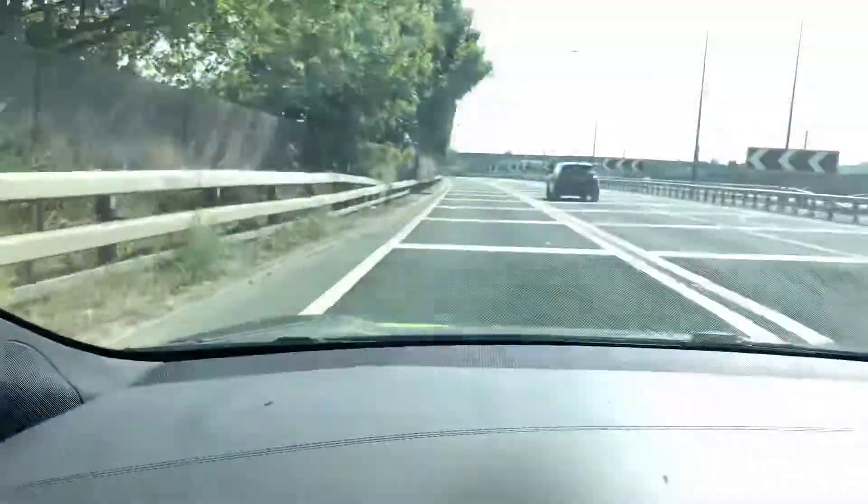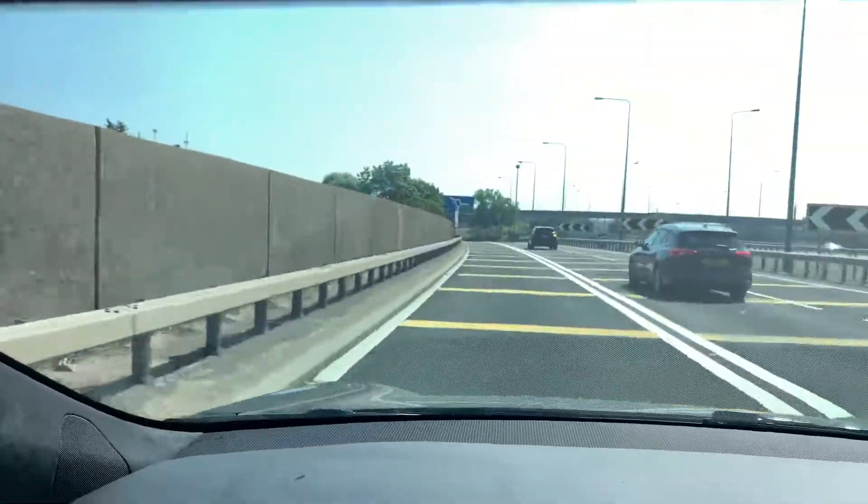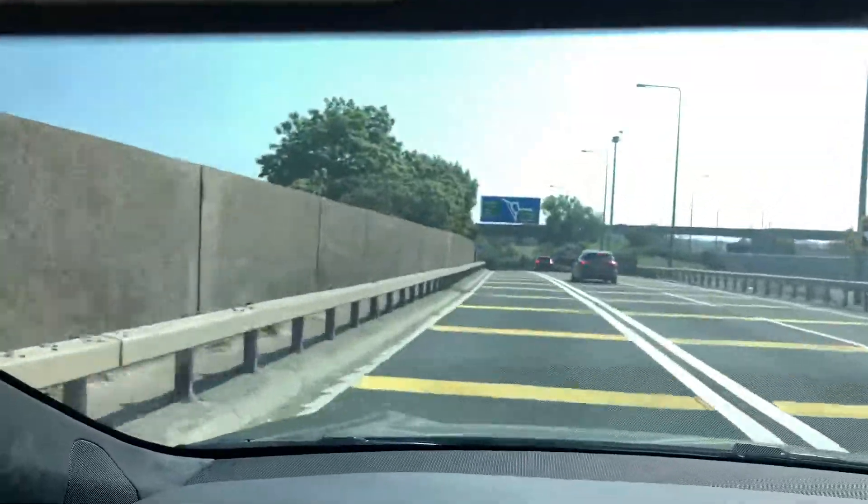Whoa, it's slowing down itself. I'm going to show you the road, guys. This feels a little bit bumpy.